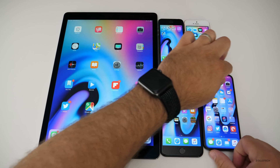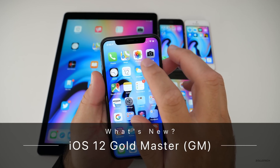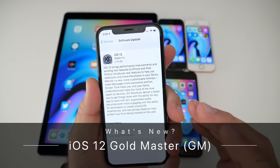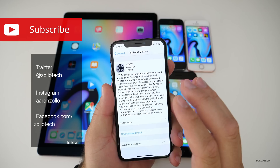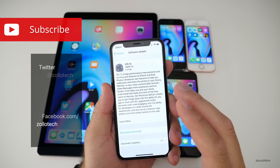Hi everyone, Aaron here for Zollotech, and iOS 12 GM or Gold Master was released today. This is the final version before it comes out to the public, and assuming there's no other issues with it, this will be the final version.